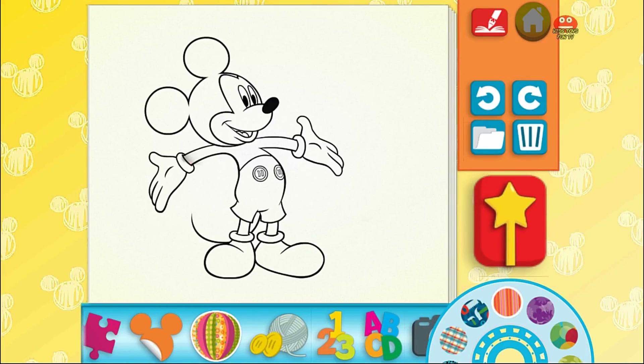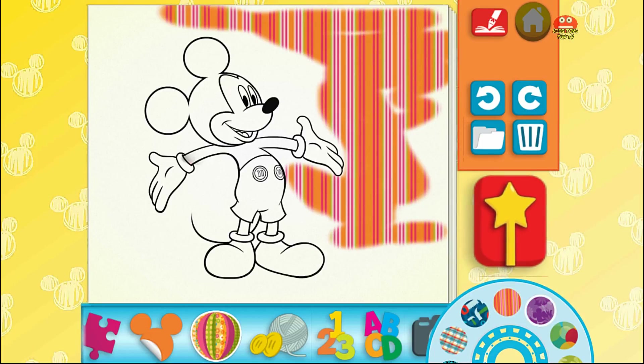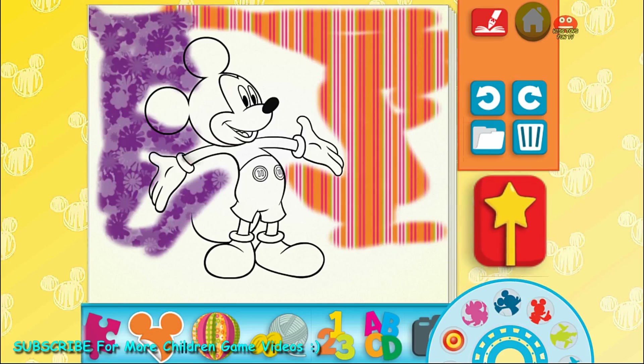Patterns, stripes, flowers, stickers, Mini — a target.